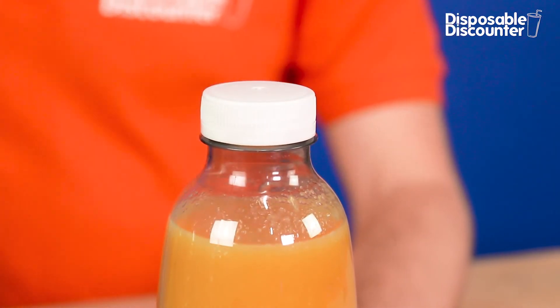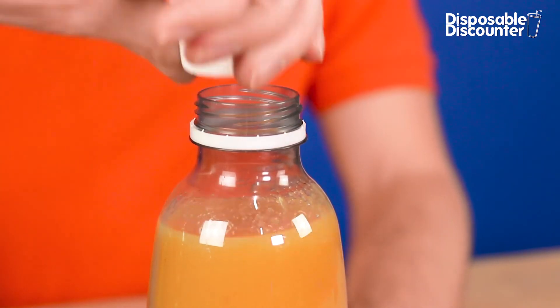When a cap is tightened for the first time, it seals the bottle. The seal must be broken to open the bottle again.